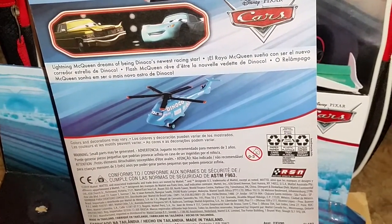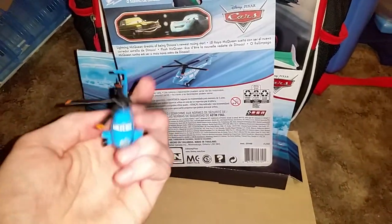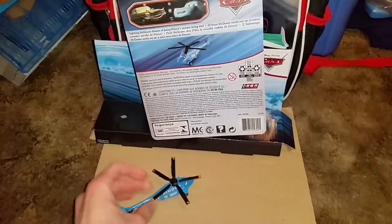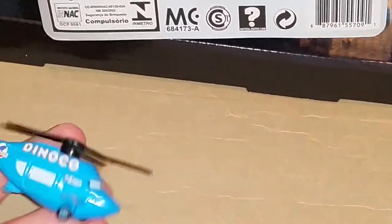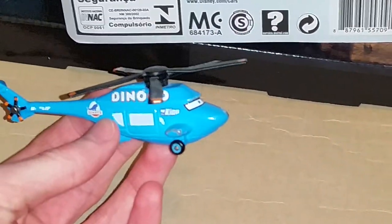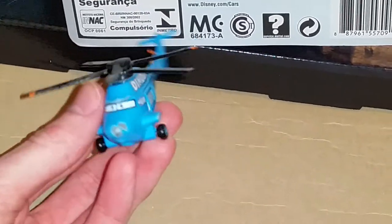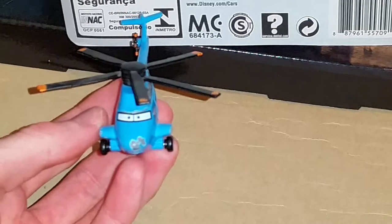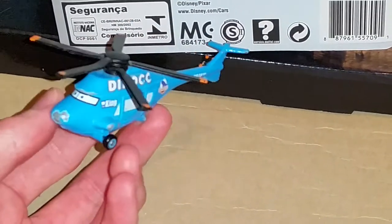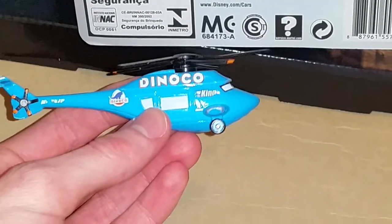Before we dive into the review, I just want to let you know that I do already have a Rotor Turbowski here. This is actually my old one from when I was a lot younger. I used to play very rough with my cars when I was a little boy, but now that I'm older I take a lot better care of them. I do get clumsy sometimes, but I try really hard not to ruin my cars and their nice paint job.